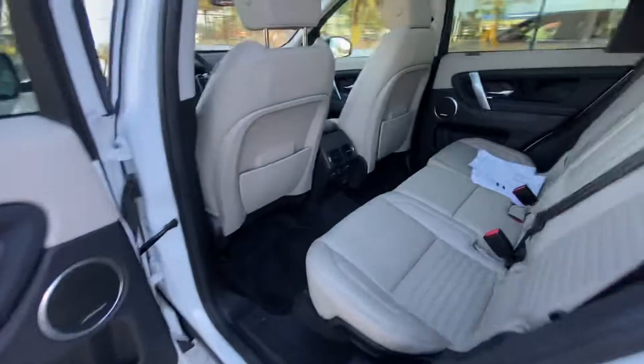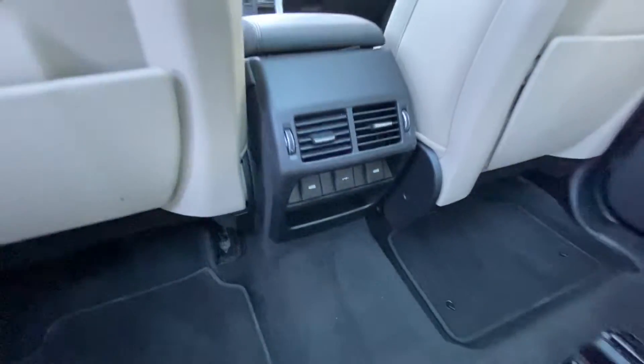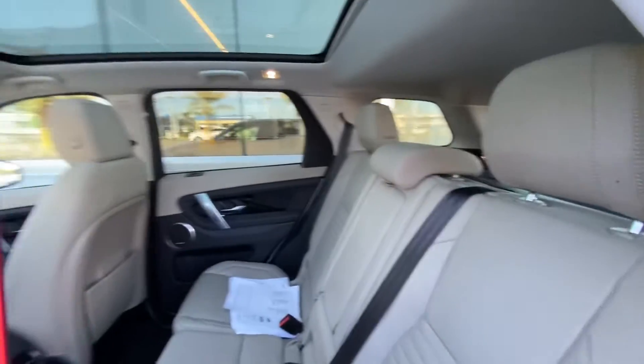Follow me to the back — you can see the car is still extremely clean. It has three different charging ports in the back, as well as two vents for your passengers.